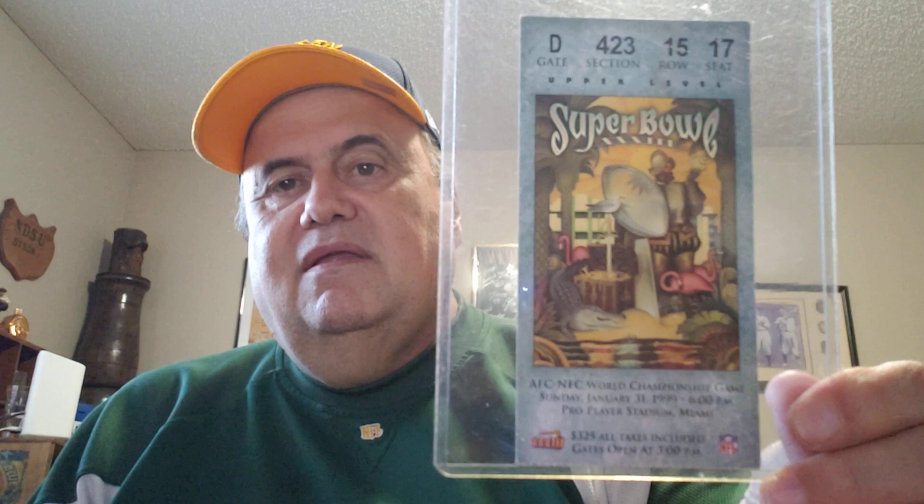Here's Super Bowl 33 — the Denver Broncos won that Super Bowl. Same with Super Bowl 32.